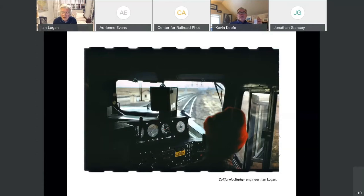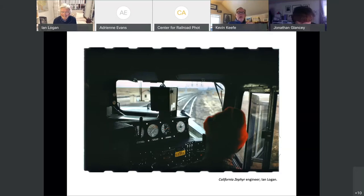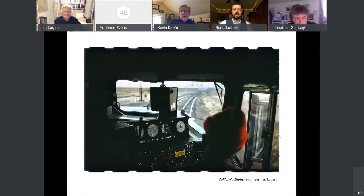Jonathan joined the call. Ian said: 'Is Jonathan on?' Jonathan replied he was trying to find a way to be seen on camera — 'I'll try this ignition switch here, it says pull out choke.' Jonathan's video finally appeared to general delight from the audience.